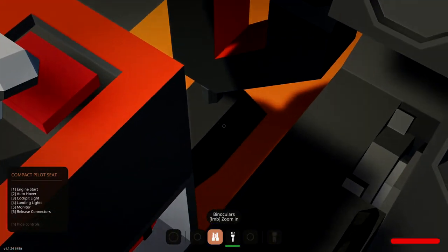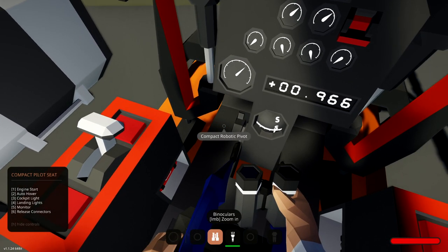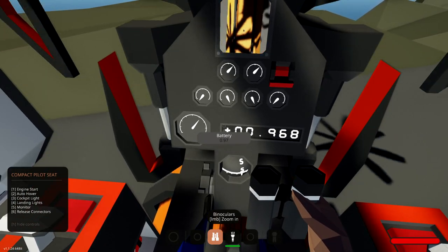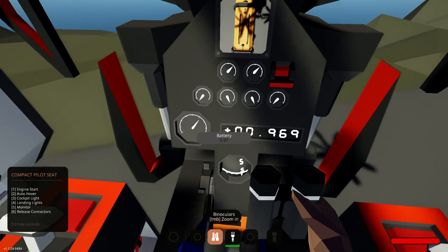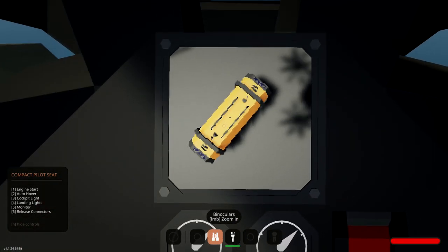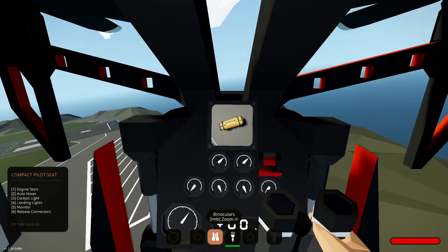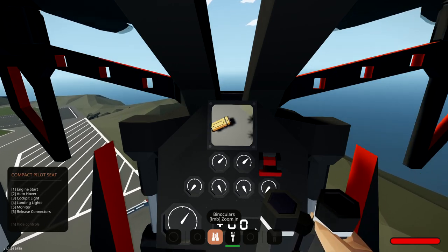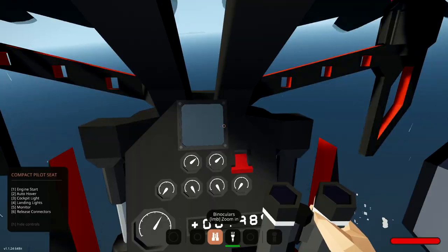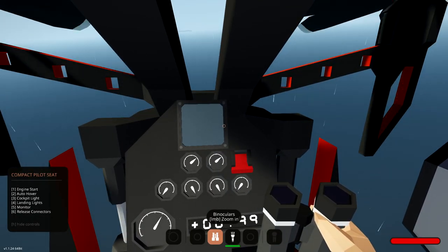Now we have to disconnect from our connectors from the tank itself. If I just press number six — there we are, we've disconnected. We'll just spin around. There's the monitor — you can see there's the tank underneath. I'm going to spin around and head back in the right direction. It started raining now, as is to be expected. I think the only problem we're going to face right now is the wind.